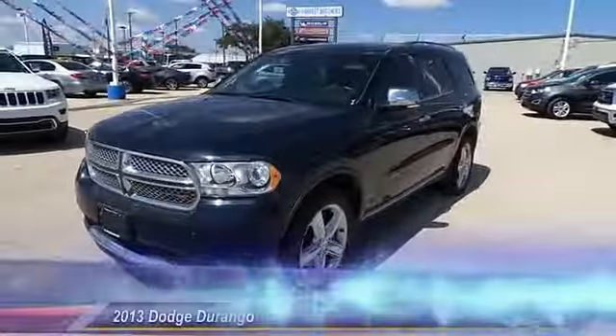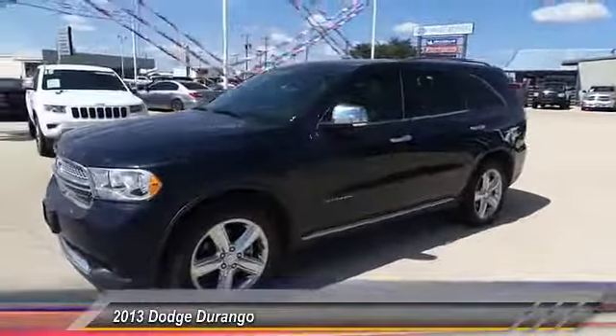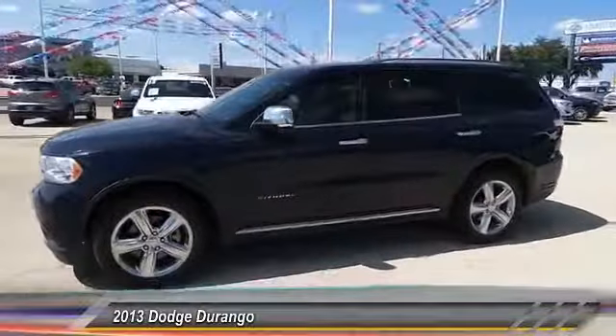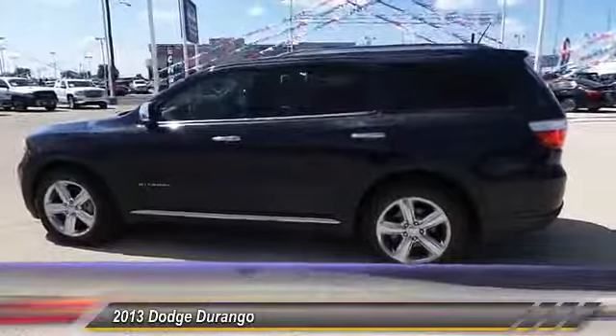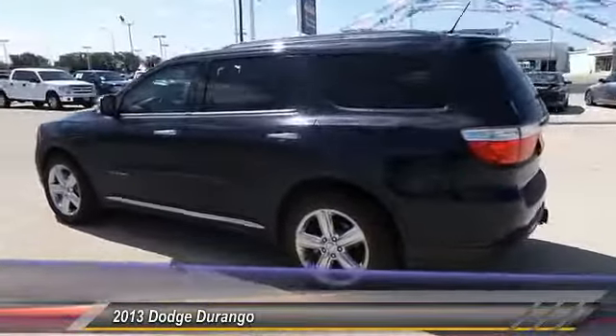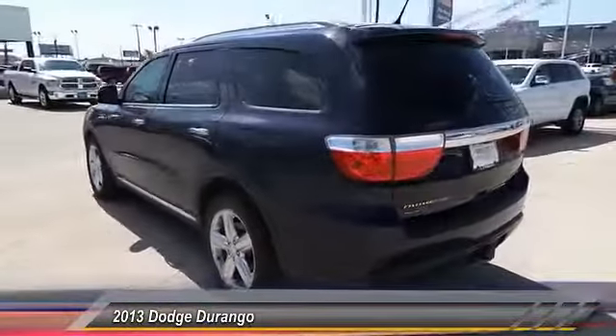The 2013 Durango. The Durango allows you and your family to travel in style and comfort while towing your camper or boat. It offers more interior room and towing capability than most midsize SUVs and has an available third row of seating.